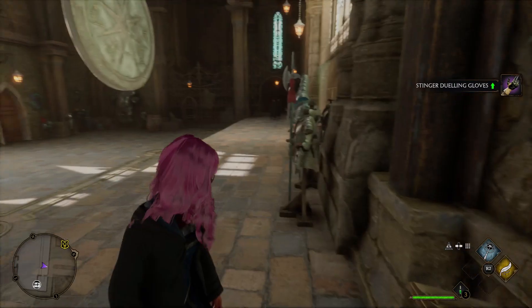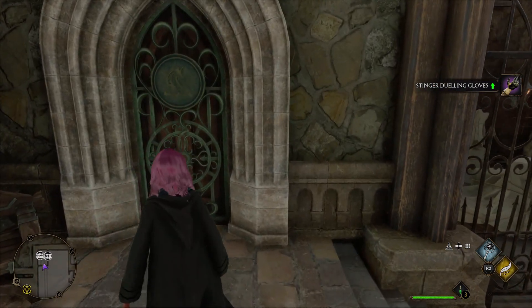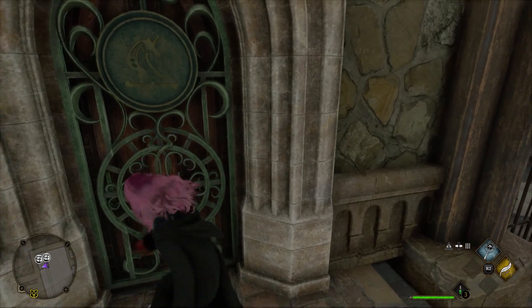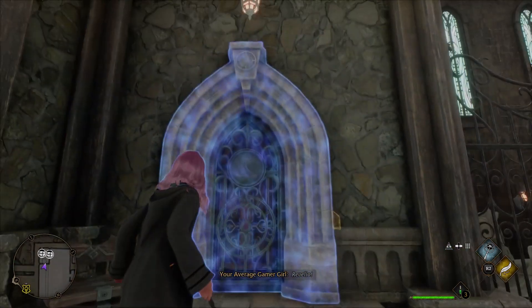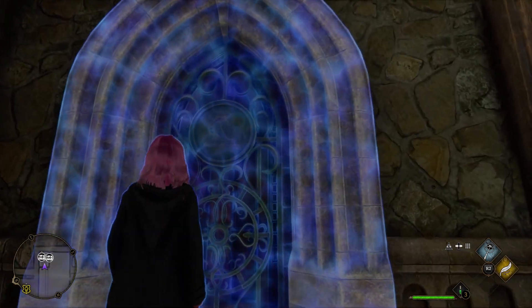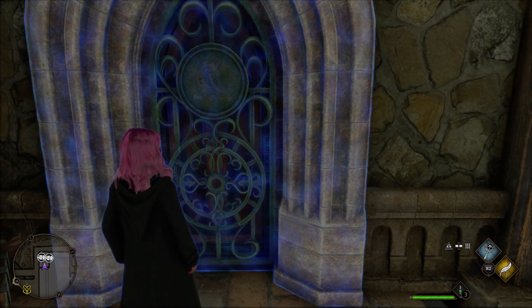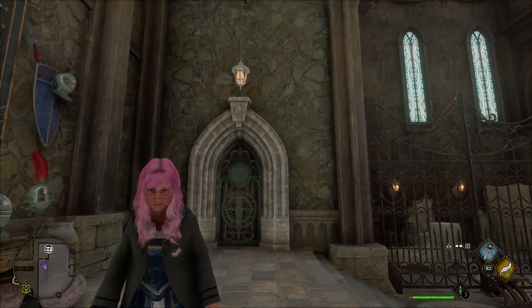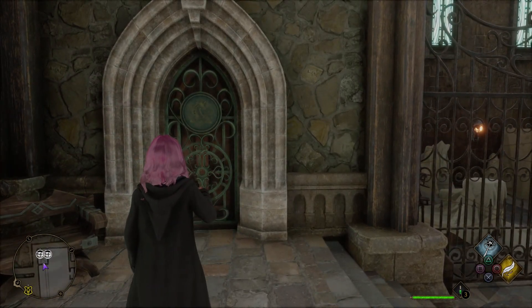Got some dueling gloves. Nice. There's another secret door. I probably don't have the required spells, but let's just check.